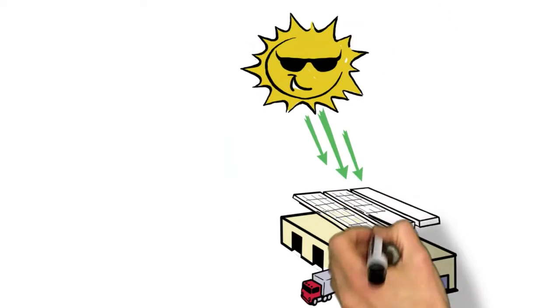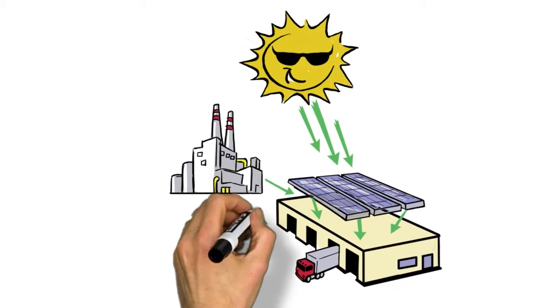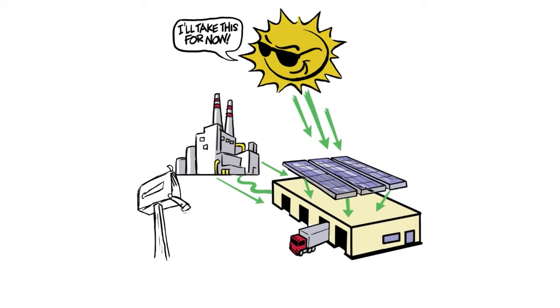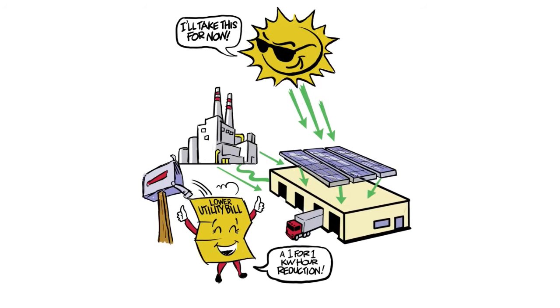Rays from the sun are captured by the photovoltaic cells, and these panels generate the same electricity coming from utility power lines, only it's cheaper. Right from the start, there is a one-for-one reduction in your kilowatt-hour energy charge that accounts for so much on utility bills.